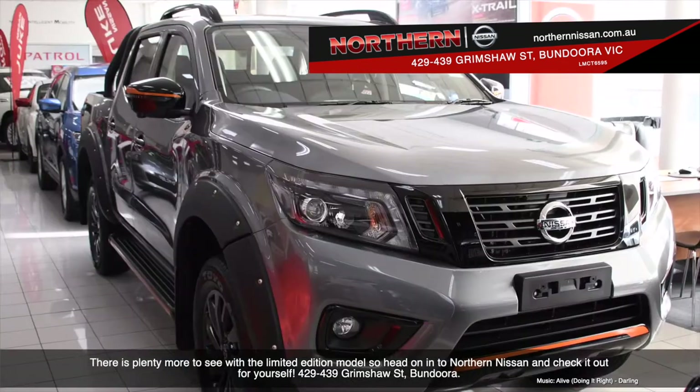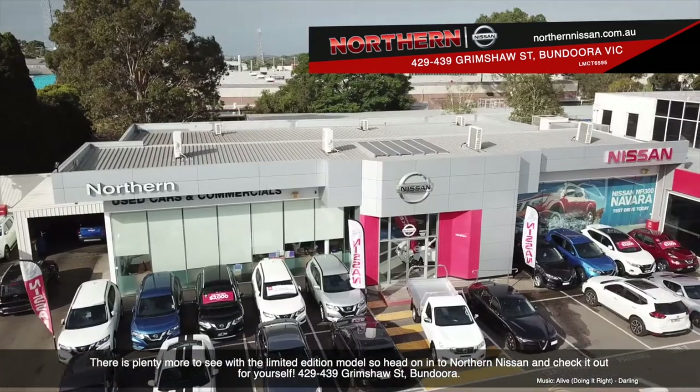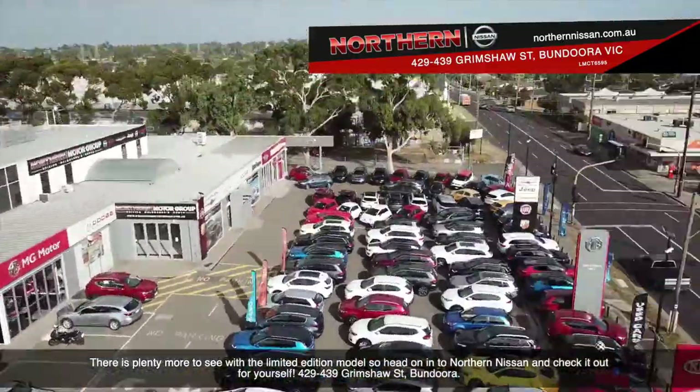There is plenty more to see with this model, so head on into Northern Nissan and check it out for yourself. 429-439 Grimshaw Street, Bundoora.